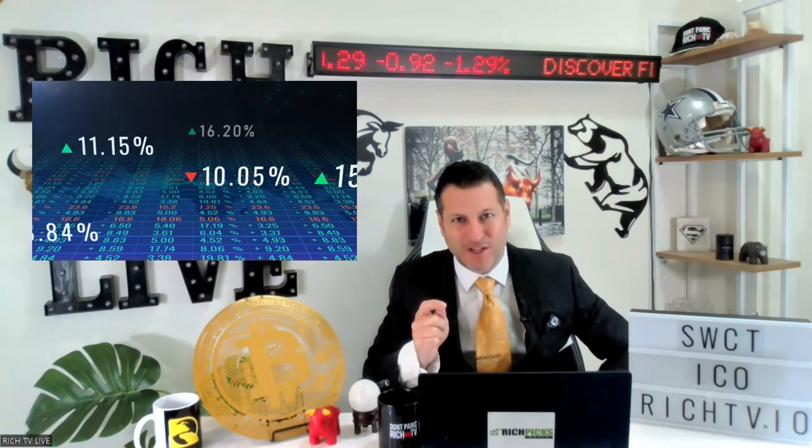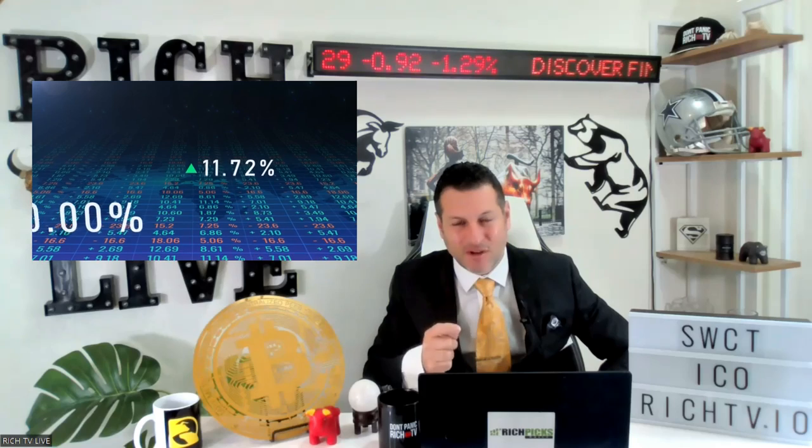I'm your host of the most, your boy Rich from RichTVLive, and we've got a new coin for you: SWCT. The ICO is live. They are the world's first decentralized stock exchange — the world's first decentralized tokenized stock exchange, exclusively here on RichTVLive. They're built on the Polygon blockchain, and they've only got 120 million tokens.